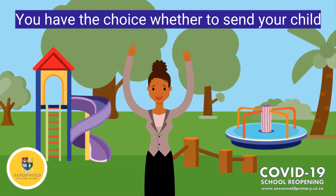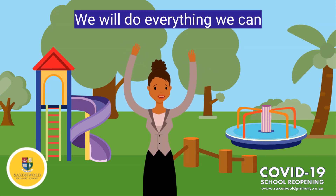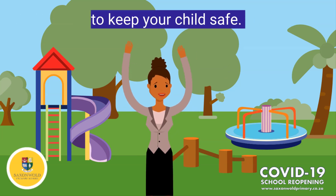And lastly, we as Saxon World Primary cannot force you to bring your child to school. But if you do, we promise that we will do everything we can to keep your child safe during this time.